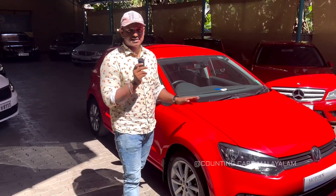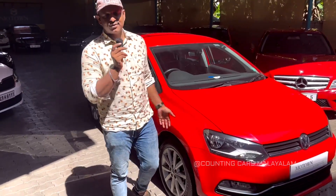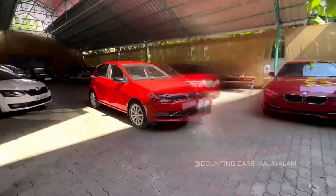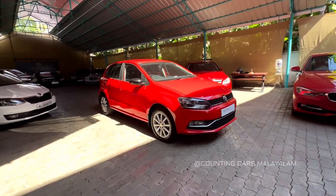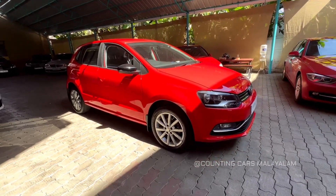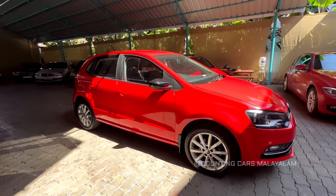It is in good quality condition. We are going to cover the full video of this Polo GT.